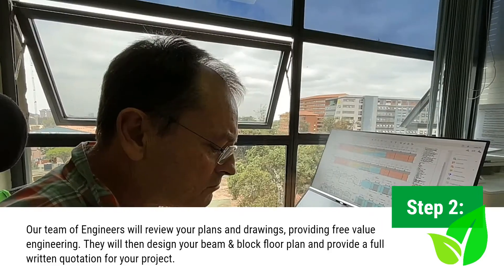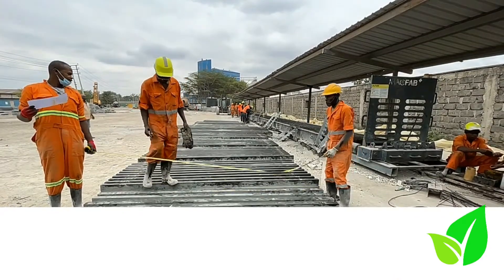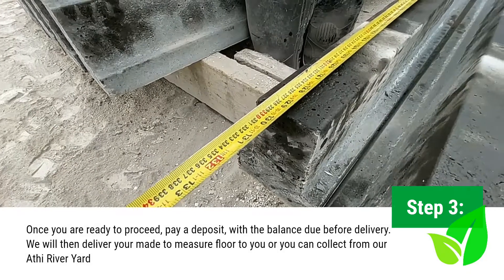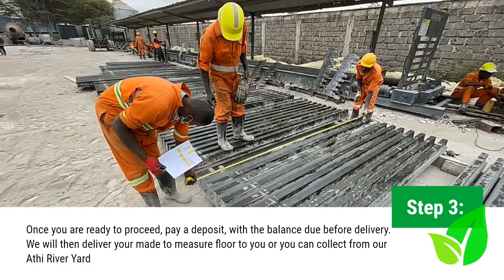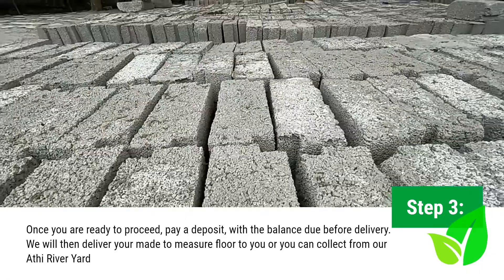Once you're ready to proceed, you pay a deposit with the balance due before delivery. Our team will then deliver on the date required your made-to-measure floor to your site, or you can collect from our manufacturing plant in Athi River, whichever suits you better.